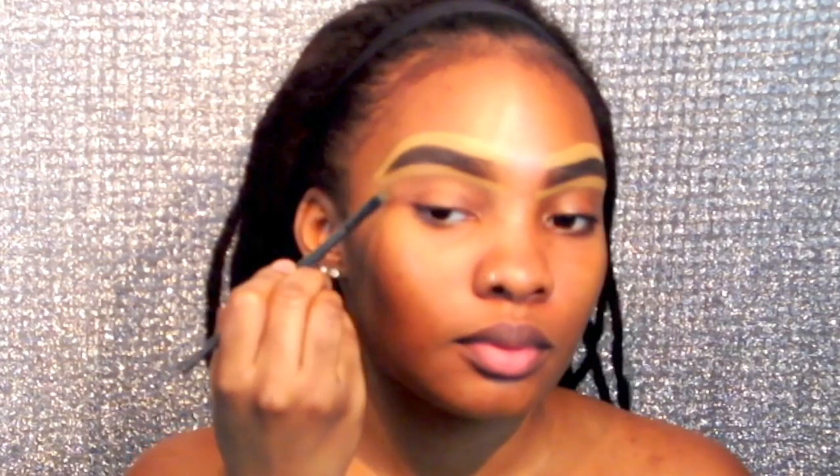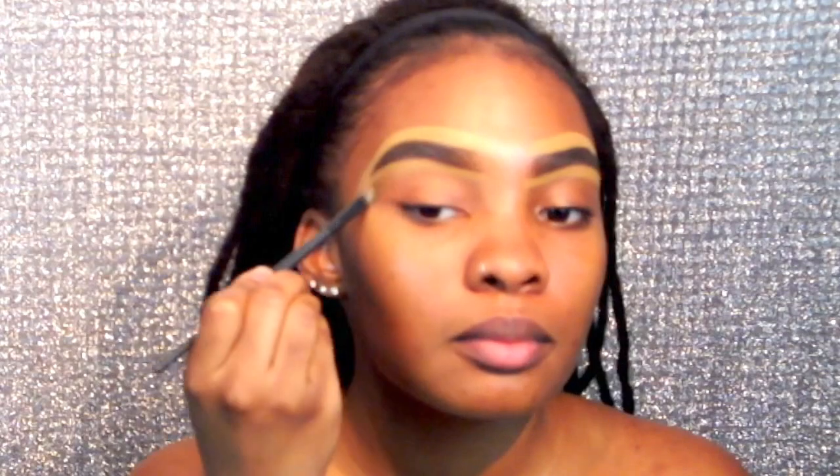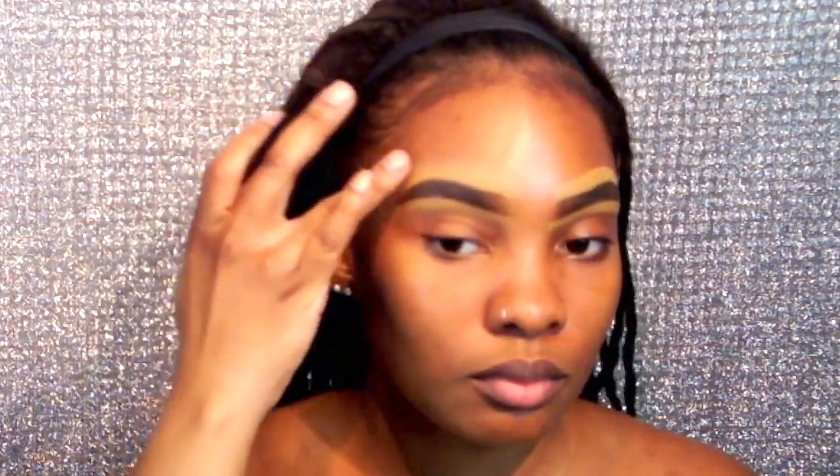Now I'm taking this flat brush from ELF and I'm going to use that to blend out everything. I am using 100% drugstore products so they're all inexpensive, even down to the brushes. I just wanted to make sure that everything I used was super attainable and super inexpensive.